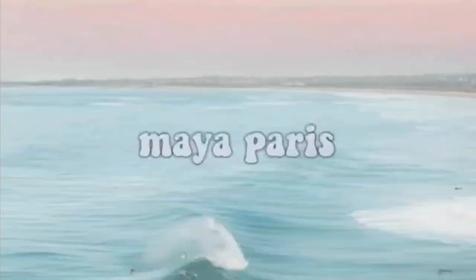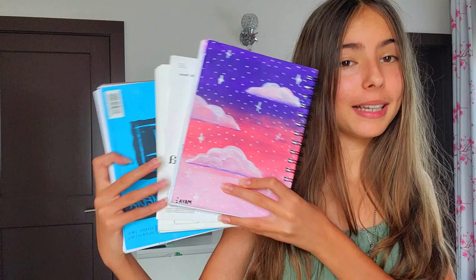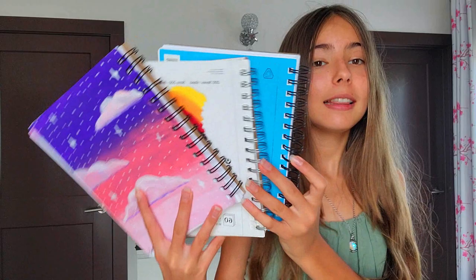Hey guys, welcome back to my channel, it's Maya. So today I am going to be showing you guys the tour of three of my sketchbooks from when I was 13 years old — well, 13 isn't very old, so 13 years young. At the moment I'm 14, for those who are wondering.